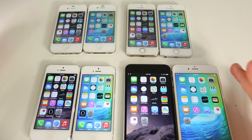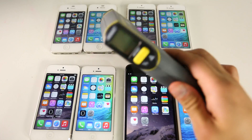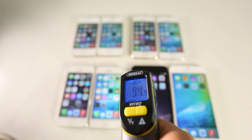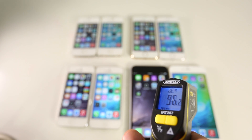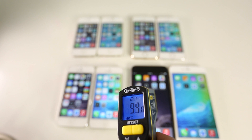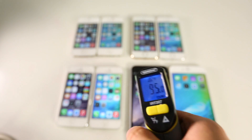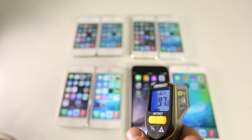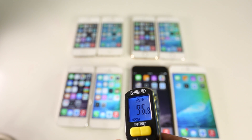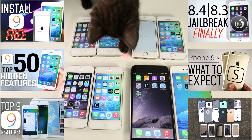There's one last thing to test: heat production. A lot of people, especially on the 6 Plus, have been saying iOS 9 runs much warmer. I have a temperature meter here. While downloading a large game I measured iOS 8.3 at 94 degrees — definitely warm. On iOS 9 I measured 96 on the iPhone 6 Plus, and it even hit nearly 98 degrees at one point — about a 2 to 2.5 degree difference.